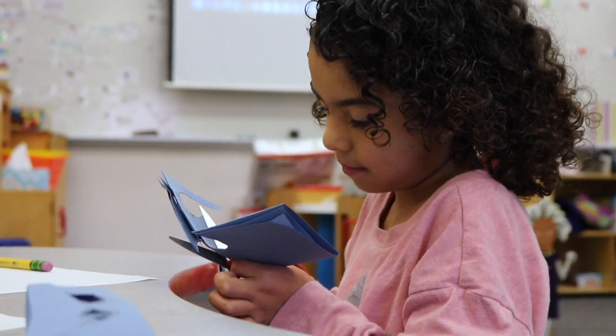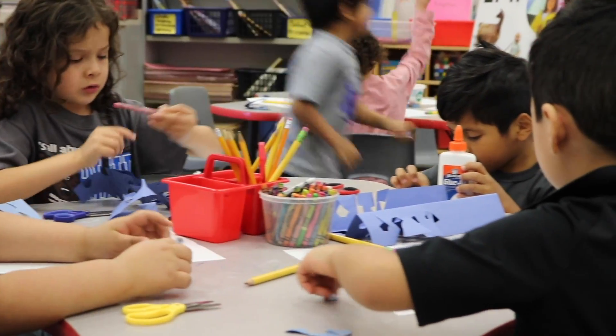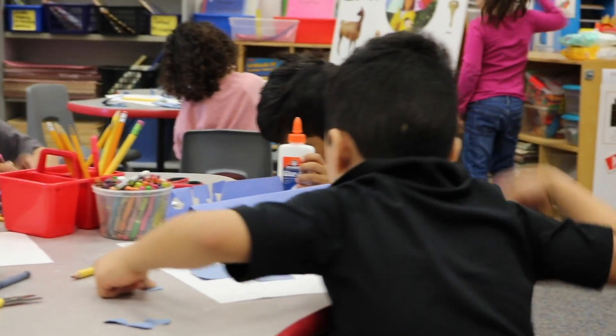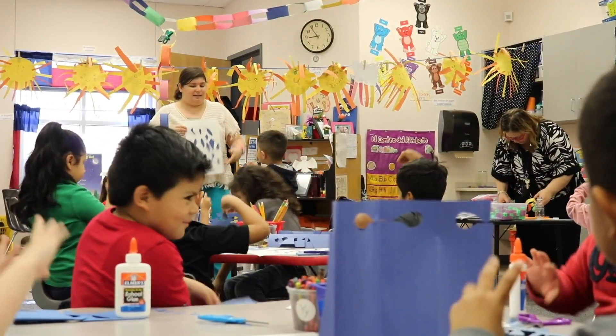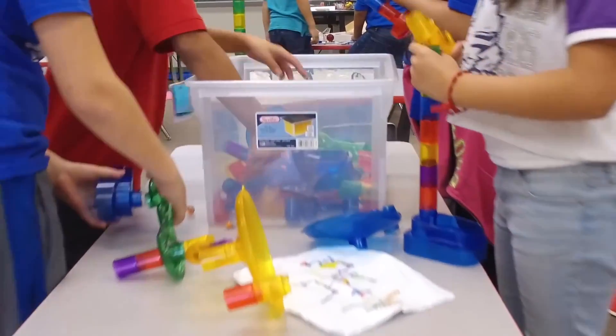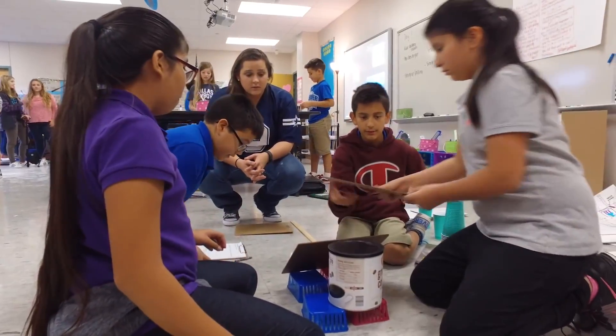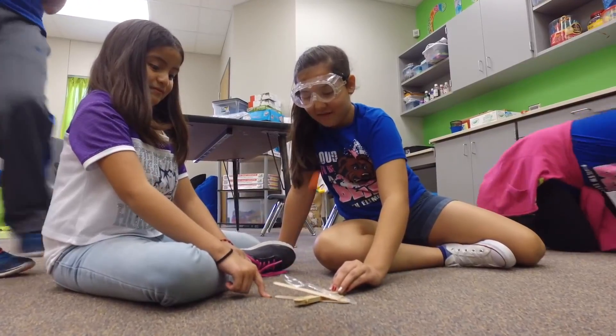STEAM education is basically an educational approach to learning that uses science, technology, engineering, arts, and mathematics for guiding student inquiry, dialogue, critical thinking, and problem-solving. The end result is that we're producing students who are taking thoughtful risks, engaging in hands-on learning, persisting in problem-solving, and embracing collaboration and communication — the very creative process where there's not just one right way or always one right answer.